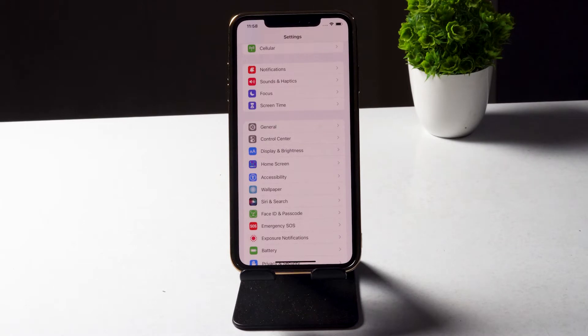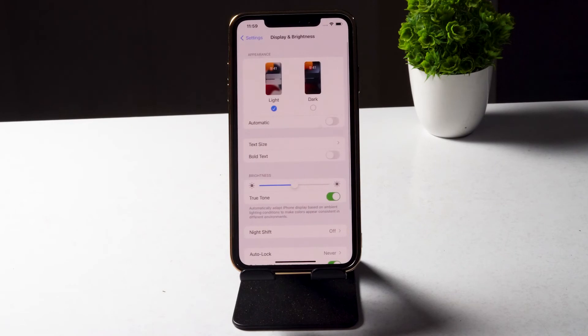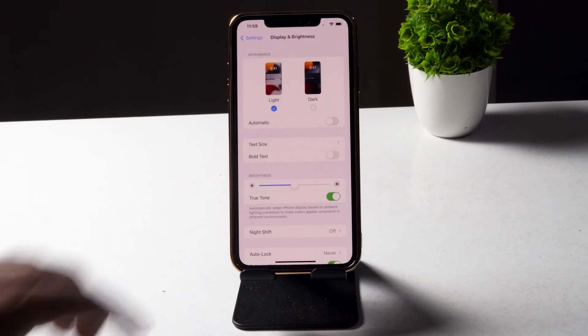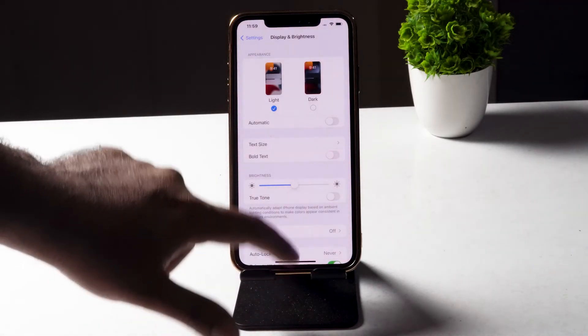If it's still not working, the next fix is to disable True Tone on your iPhone. Open the Settings app, tap on Display & Brightness, and as you can see True Tone is turned on — disable it.